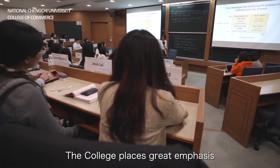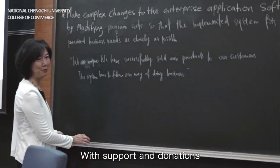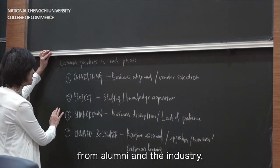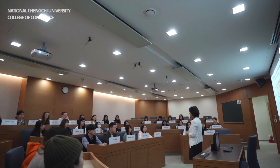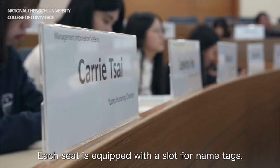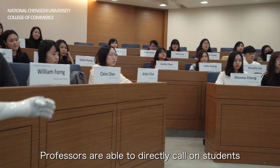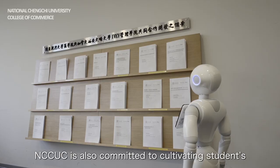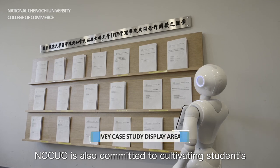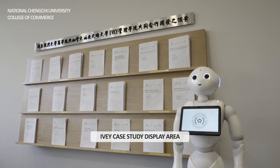The college places great emphasis on a case-based teaching approach. With support and donations from alumni and the industry, this Harvard-style participatory classroom was built. Each seat is equipped with a slot for name tags, so professors are able to directly call on students to participate and engage in discussions. NCCU is also committed to cultivating students' problem analysis and teamworking skills.